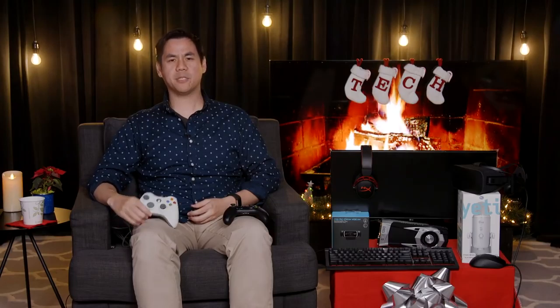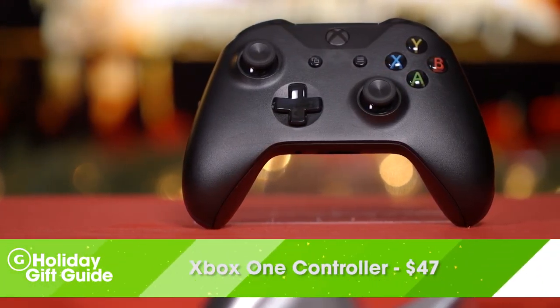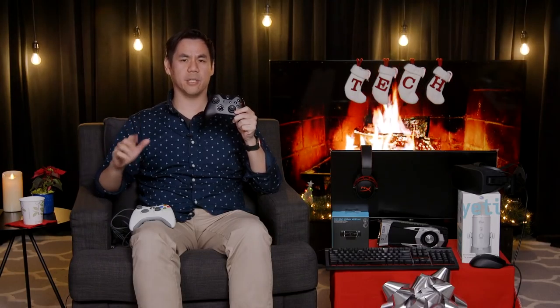While nothing beats the keyboard and mouse for shooters, some games will just play better with a controller. While the Xbox 360 controller was a mainstay for many PC gamers for a long time because of its X-input support, it has since been surpassed by the Xbox One controller, which offers better analog sticks. New variants of this controller will also support Bluetooth, which means you can play wireless without a dongle.